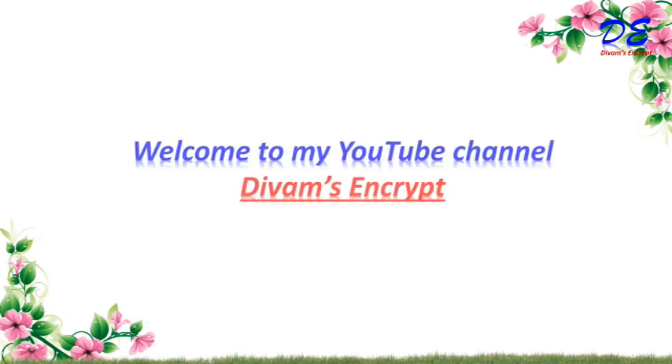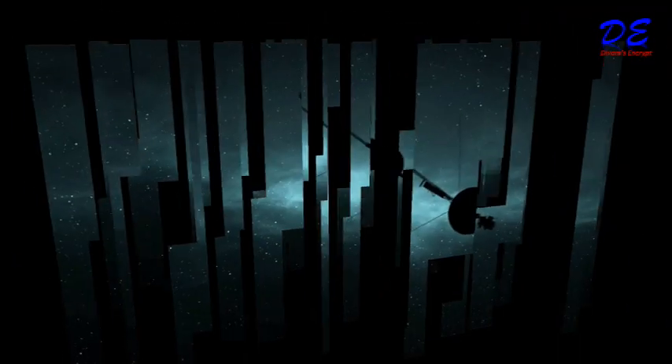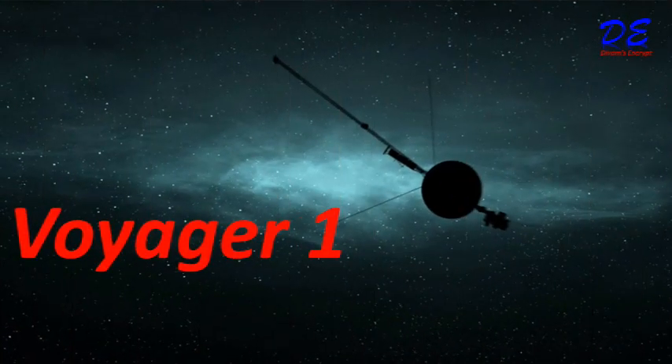Hello friends, how are you? My name is Yivam and welcome to my YouTube channel, Yivam's Increp. Today I am going to tell you about Voyager 1. I share informative videos on my channel. If you like the video, kindly subscribe and share it with your friends and family members. Let's start the video.